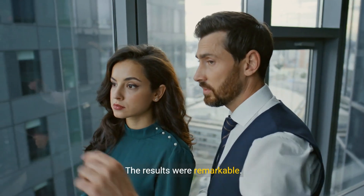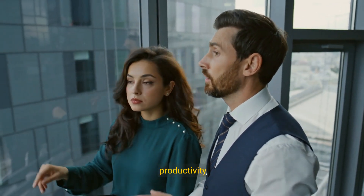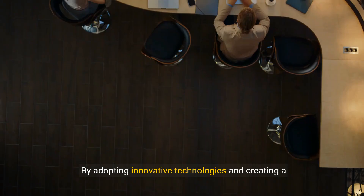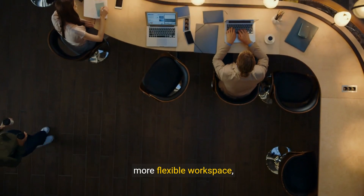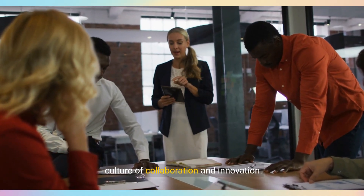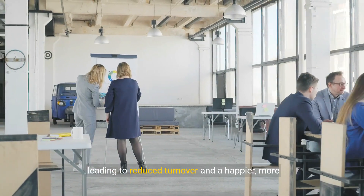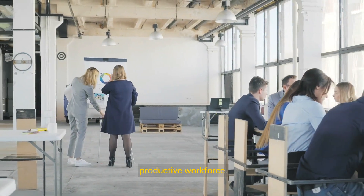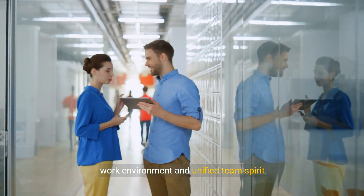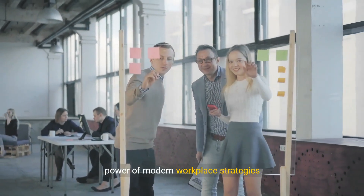The results were remarkable. The company experienced a significant boost in productivity, higher employee satisfaction, and overall business growth. By adopting innovative technologies and creating a more flexible workspace, they improved their daily operations and fostered a culture of collaboration and innovation. Employees felt more valued and engaged, leading to reduced turnover and a happier, more productive workforce. The company's growth was evident in their refreshed work environment and unified team spirit.